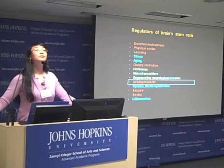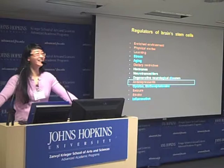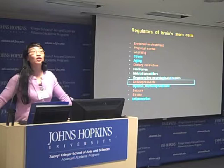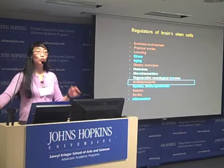Audience question: Is there any evidence that people prone to depression have poor stem cells? Speaker: There could be a way to find out. With the development of induced pluripotent stem cells, it is actually possible to study what happens to the stem cells of specific patients.